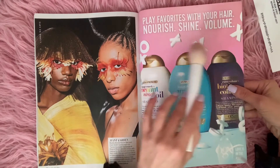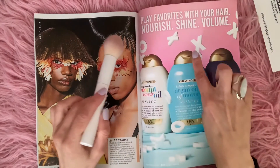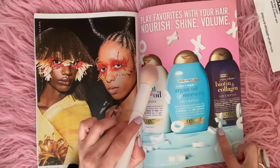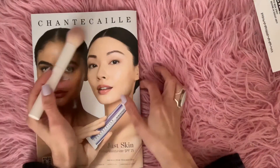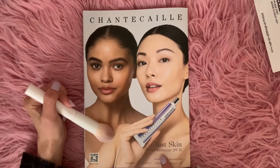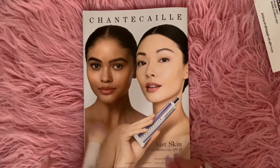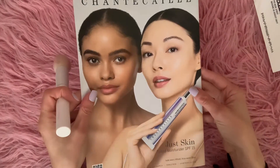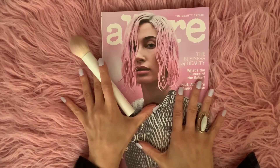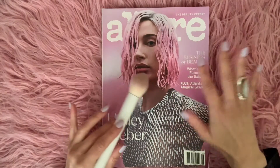Play favorites with your hair — nourish, shine, volume. And you have Argan Oil. XO XO XO XO. Shantae calling — just skin tinted moisturizer SPF 15, and their skin looks so glowy and dewy. So beautiful. Thank you for joining me today.